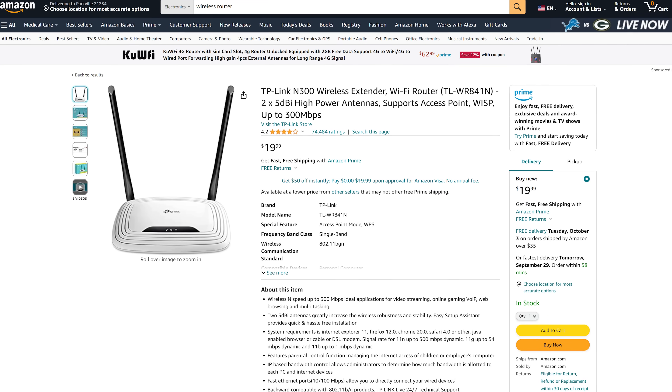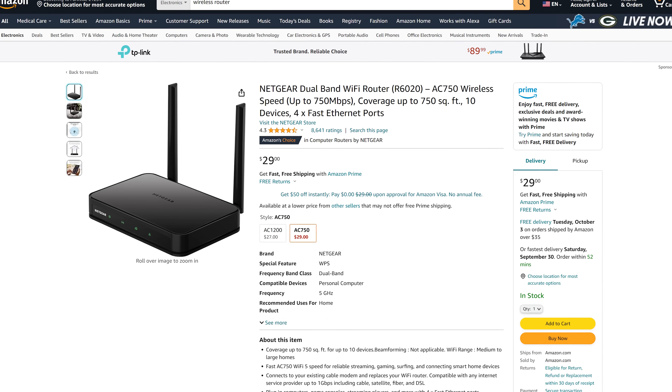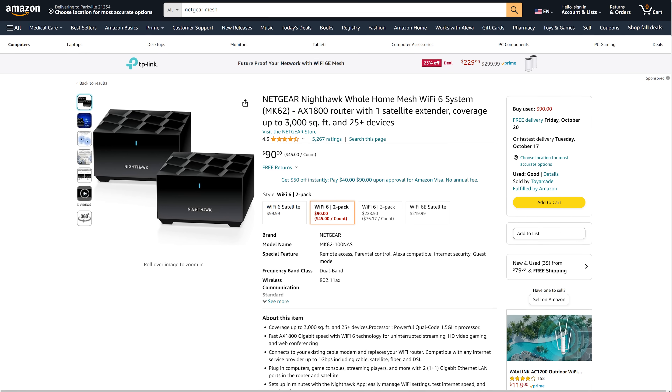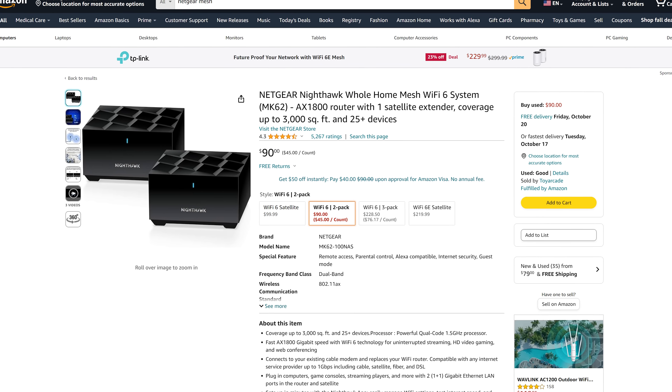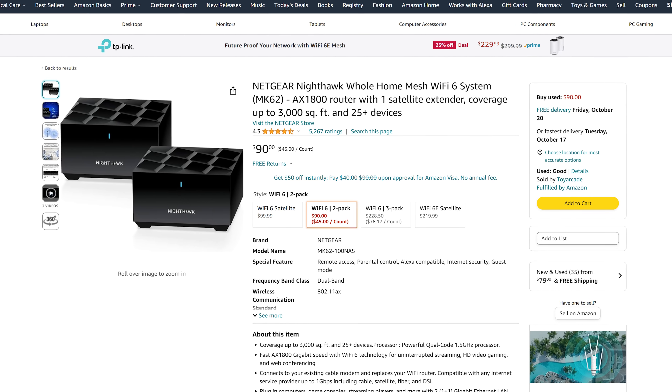That doesn't mean you have to go out and spend several hundred dollars. It just means you might want to go with something a bit more scalable and more powerful. For most people, I don't really recommend buying a router from the basic category. I usually recommend a router that allows you to easily upgrade it into a whole home system. This brings us to our next category: mesh routers.